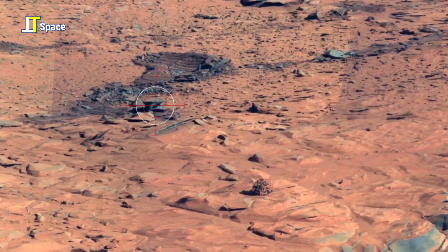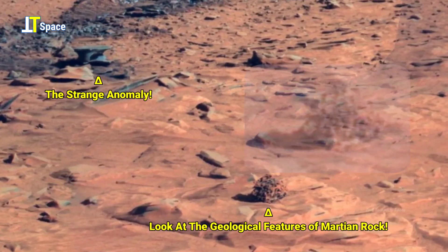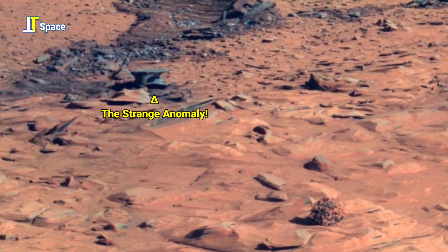What are these strange formations on Mars? Are these Martian anomalies possibly made of metal? Well, let's take a closer look.